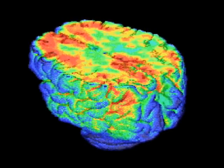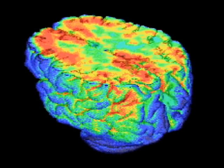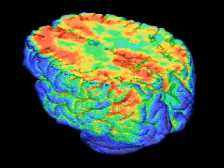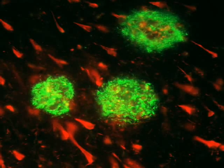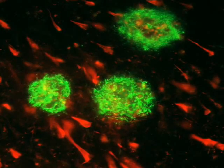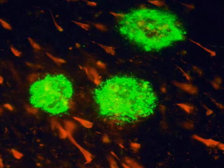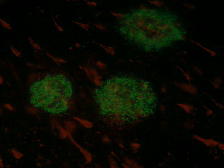Roberson is looking at the learning and memory problems associated with Alzheimer's disease. His lab is focusing on the characteristic plaques and tangles seen in Alzheimer's patients' brains. We've taken a section from the brain of an Alzheimer's patient and stained it with antibodies of different colors — the plaques are stained green and the tangles are stained red. If you took a section from a normal person's brain, none of this would be present.